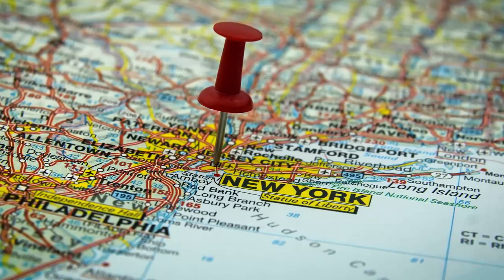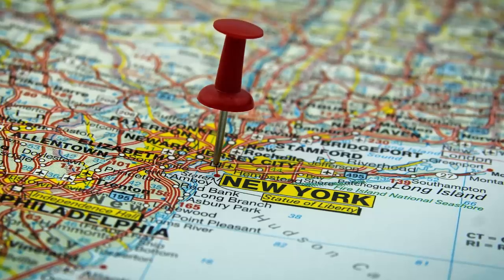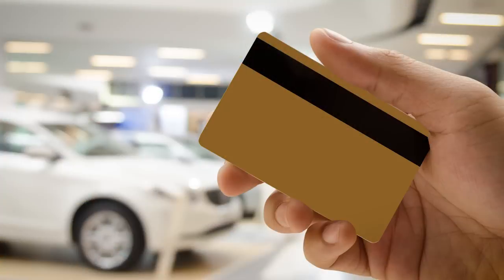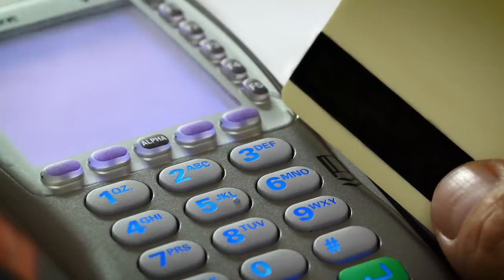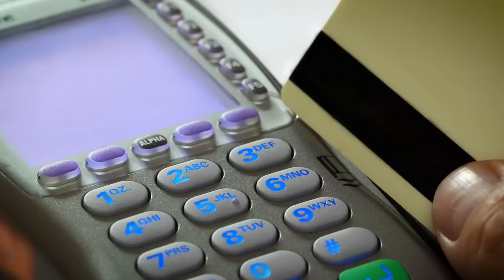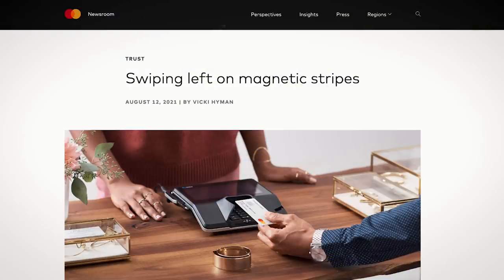Luckily, these new skimmers have only been found in New York City, so it doesn't look like they've become a standard, but are rather the innovation of one criminal gang. Bad news though if you do live in New York City. Card skimmers are only able to exist because cards still have magnetic stripes. These things contain all the details of your card, minus the pin number. This 1960s-era technology only still exists because a small handful of countries haven't yet moved on to chip and pin. Good news though — magnetic stripes are going away.